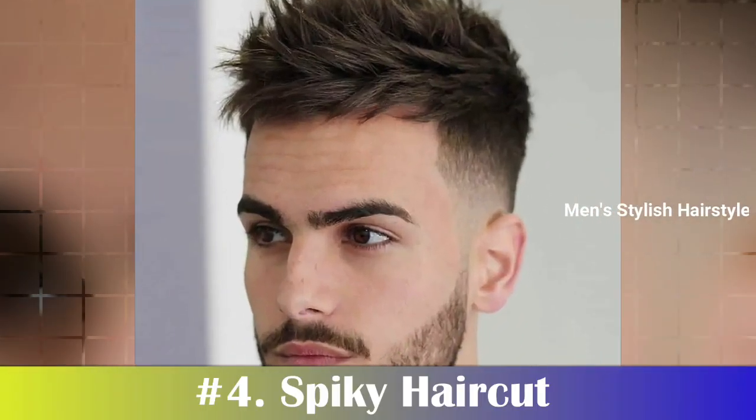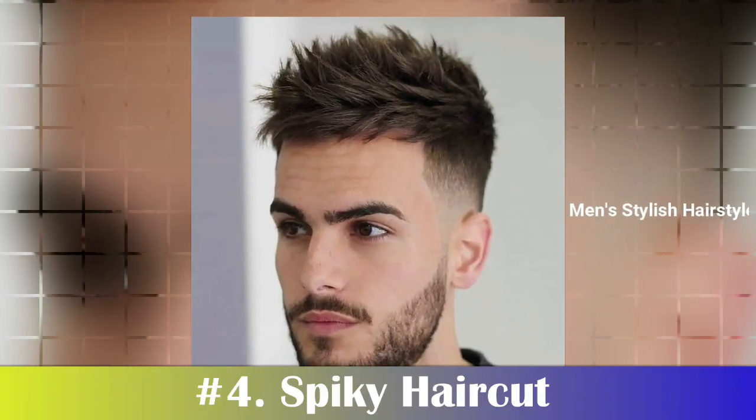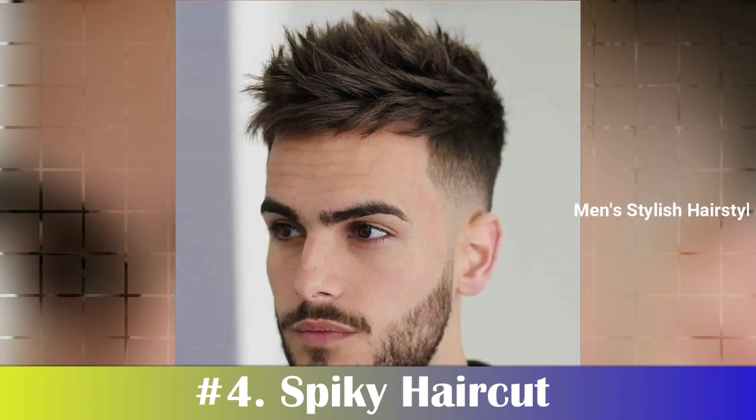Number 4: Spiky Haircut. Spiky hairstyles are one of the most popular haircuts for men with heart-face shapes. This style is defined by short sides and a longer top, which can be styled in a multitude of ways.